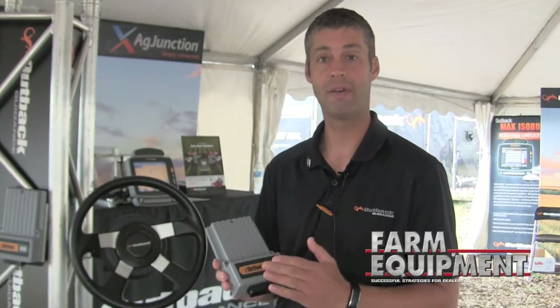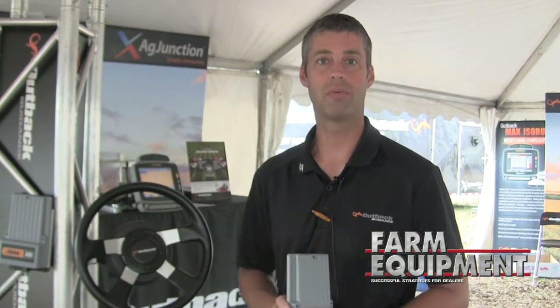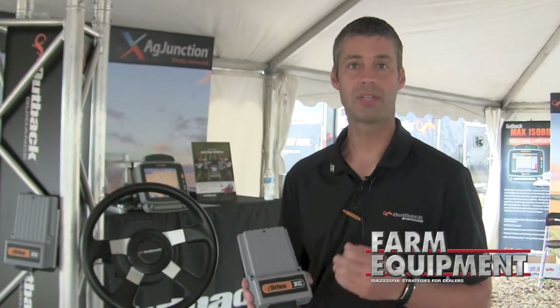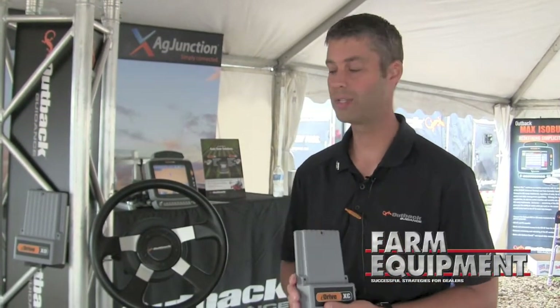This year we're debuting our new steering systems, the Outback E-Drive XC and XD. XD stands for decimeter level steering, so we're looking at about four to six inches. The XC stands for centimeter level steering, so we're looking at very tight tolerance, very good precision steering.